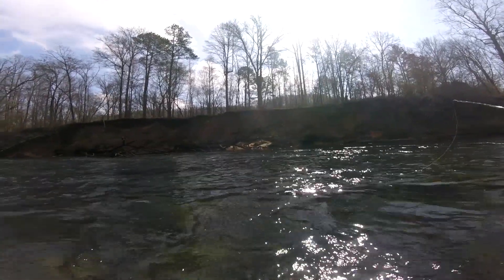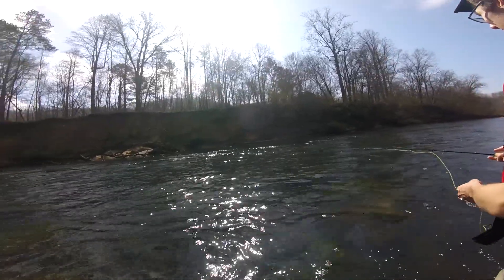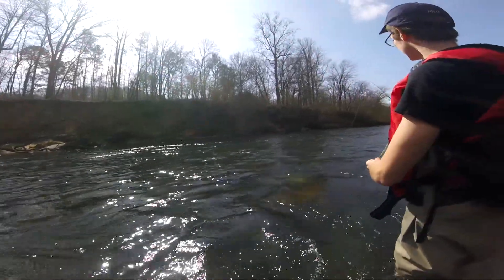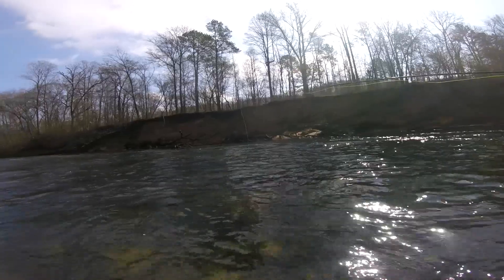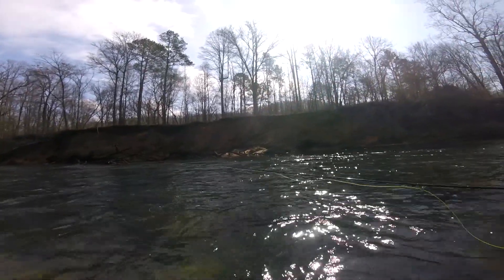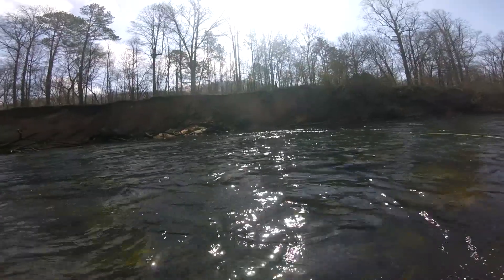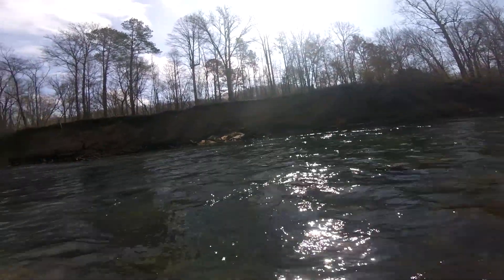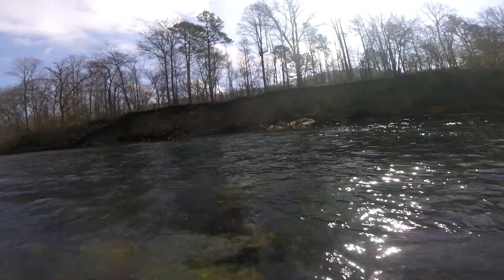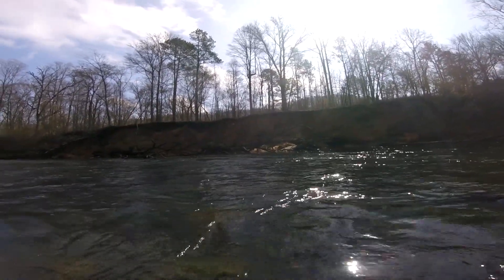Follow it back downstream then a little bit up and follow it back down. Oh, that little bump — did you see that? Well, I think that was a rock. Don't get me wrong, it could have been a fish, but that's just one of those things — you just got to go for it.